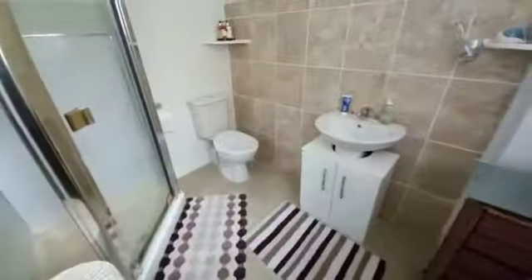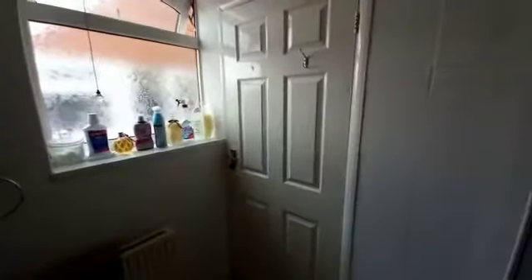Okie dokie, so straight up the staircase onto the landing — nice window there letting the light through. On the left hand side we've got the shower room — there we are, just getting the windows on that side.